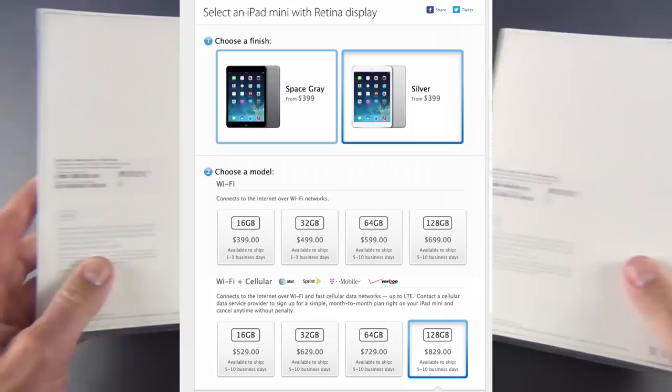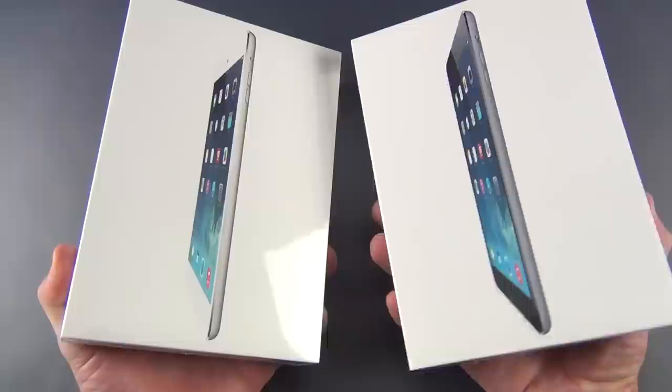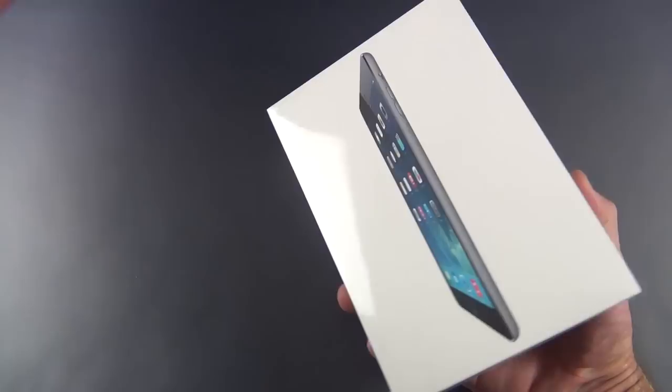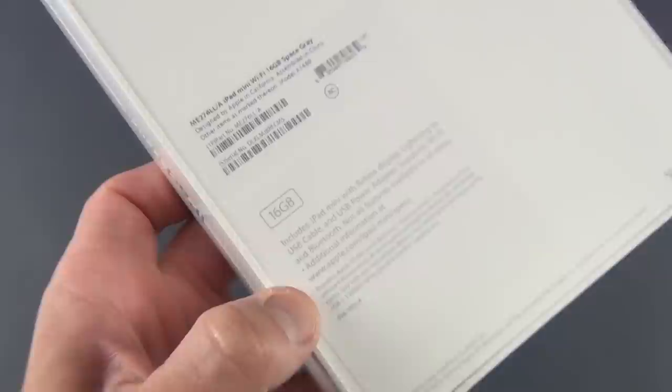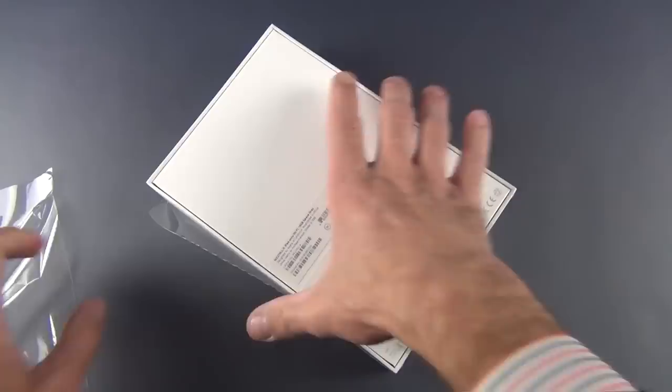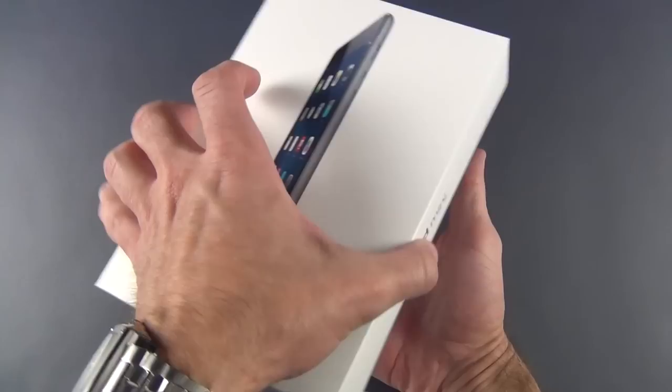We have two colors to pick from: black with space gray metal, or white with silver metal. Let's take a look at both, starting with space gray. Looking at the box, it doesn't say anything about having a retina display — it just says iPad mini — and unless you look really closely, you can't tell which one you have. But if you look here, you can see it says iPad mini with retina display. Let's go ahead and crack this open.